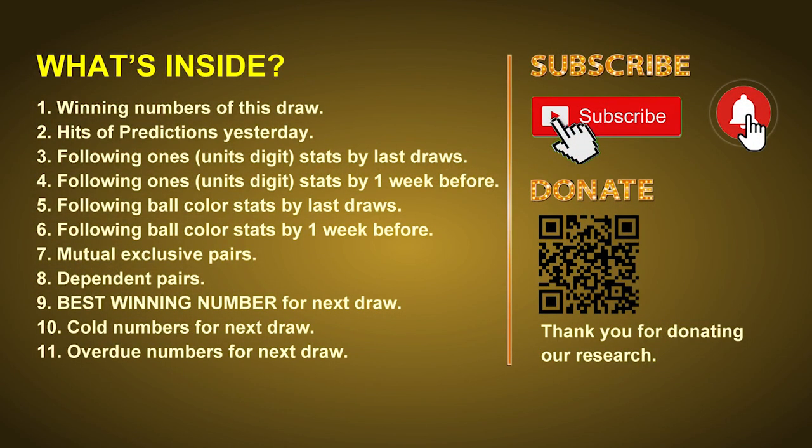Good afternoon my friends, welcome to UK 49's Lunchtime Club, where we share statistics and probability of UK 49's lunchtime winning numbers and maybe give you some inspiration for numbers of the next draw. Please like, share, and subscribe to our channel if you like it, and don't hesitate to leave us comments. In this video we will tell you the draw result today and review hits of predictions we made yesterday, then do some math to find out the best ball color, best winning numbers, and give tips on mutual exclusive pairs, dependent pairs, cold numbers, and overdue numbers.